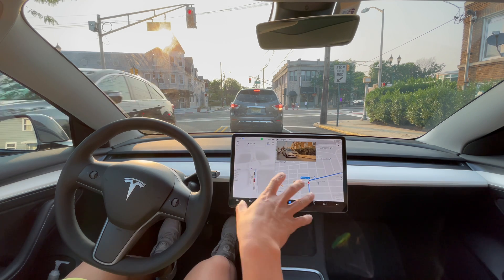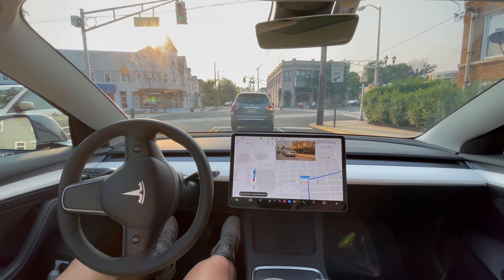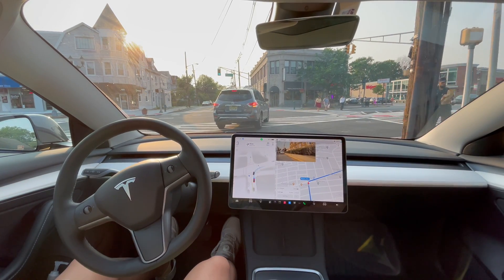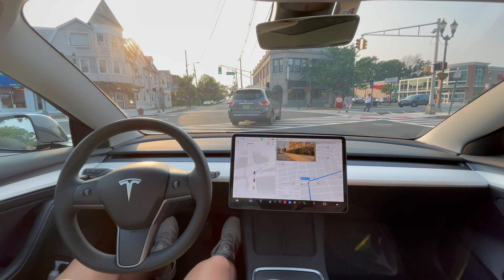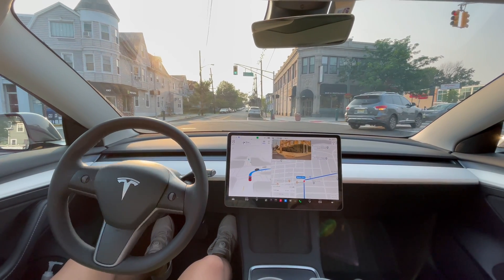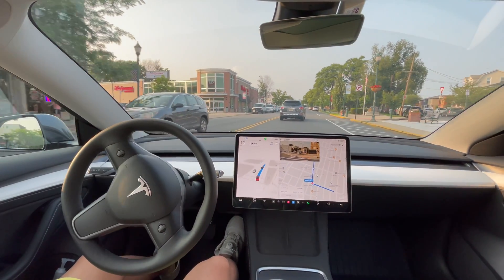It still needs to work on left turns. We're making a right turn now, waiting for pedestrians to cross — I'll press the accelerator a little so it can start moving. And now we're off.